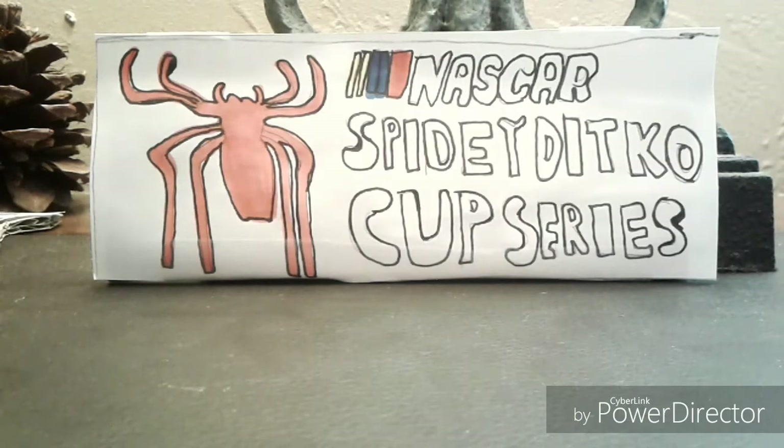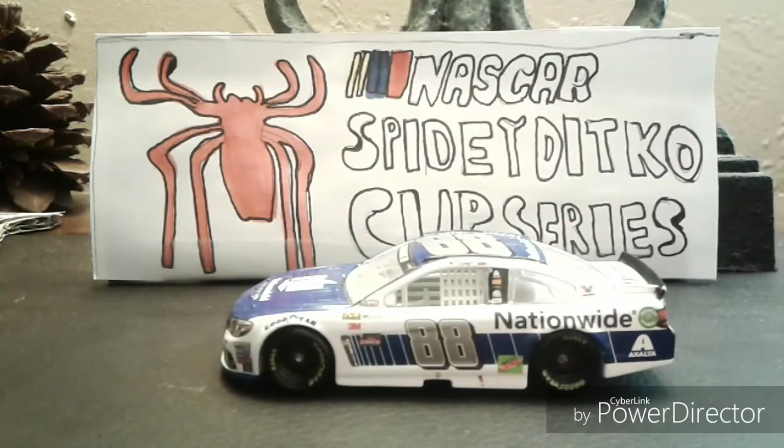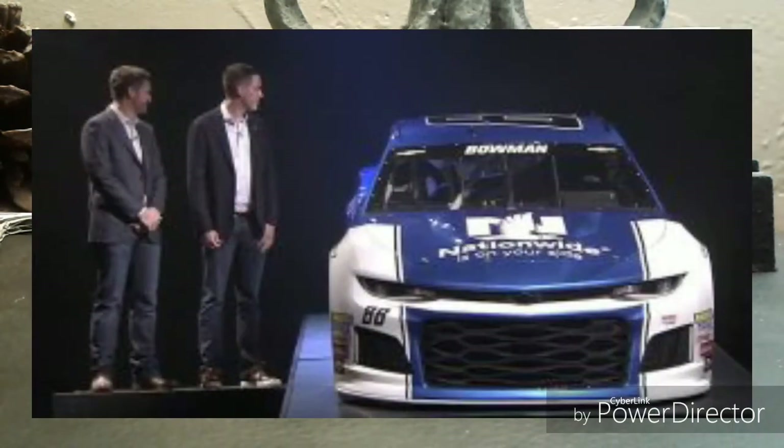So let's talk about Alex Bowman. Alex Bowman revealed his paint scheme for 2018, and to be honest I think the Alex Bowman one looks pretty good — that paint scheme looks pretty good. I'm gonna try to show you a picture on the screen.